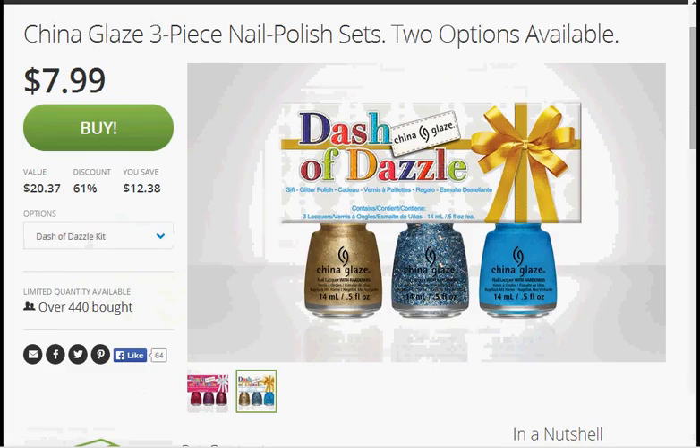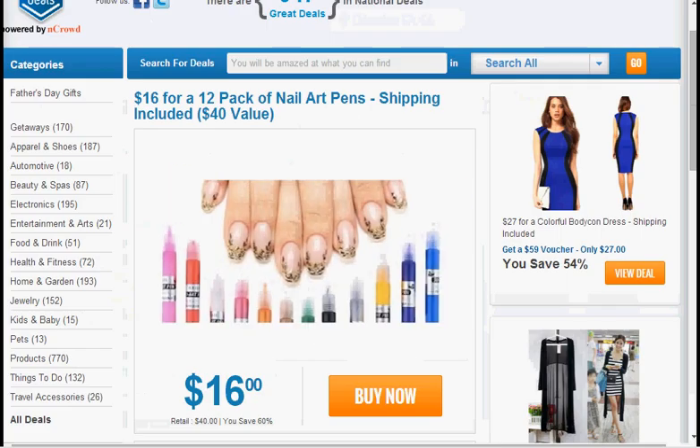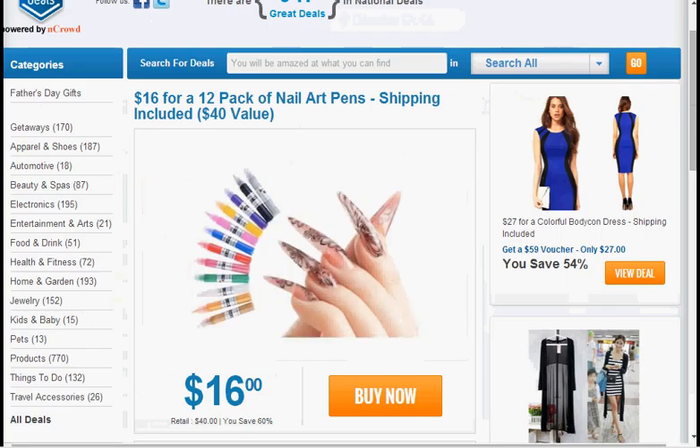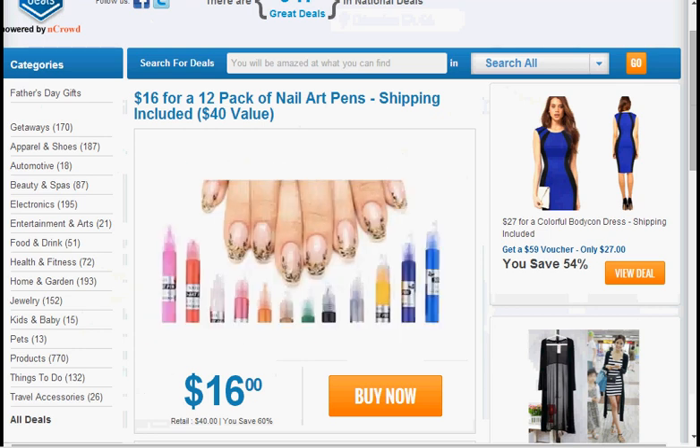Today at Groupon, you can get the three-piece nail polish set from China Glaze. Only one color is available — the gold and blue glitter and turquoise color called Dash of Dazzle — on sale for $8. Also at Groupon is the six-piece electro color nail polish collection on sale for $22. Today at KGB Deals, you can get the 12-pack of nail art pens for $16 with free shipping.